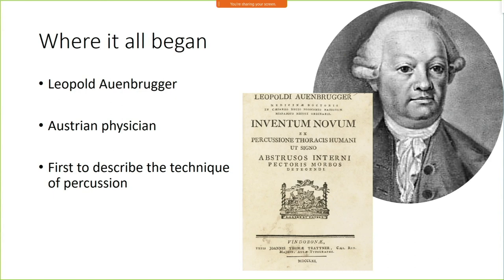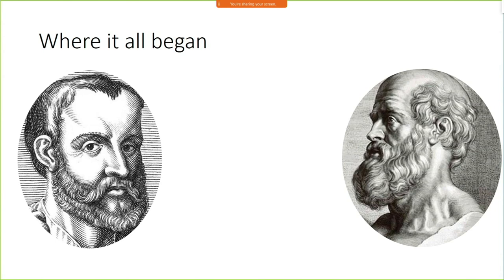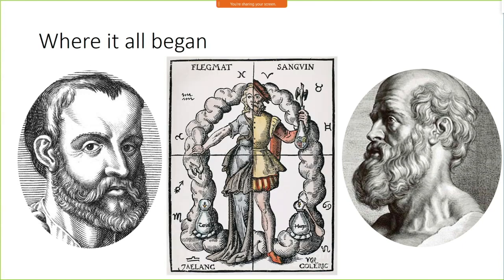At that time, this doesn't sound like an important discovery, but you have to remember that medicine was practiced following the theories of Hippocrates and Galen — the four humors of the body: phlegm, blood, yellow bile, and black bile. There was no understanding of physiology, and anatomy wasn't all that important. Although he described this technique in the late 1700s, it took quite a while for it to actually catch on.